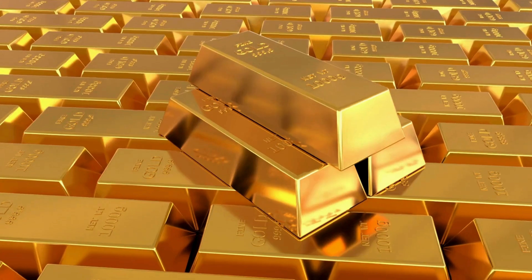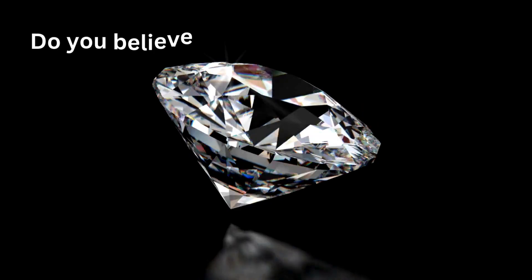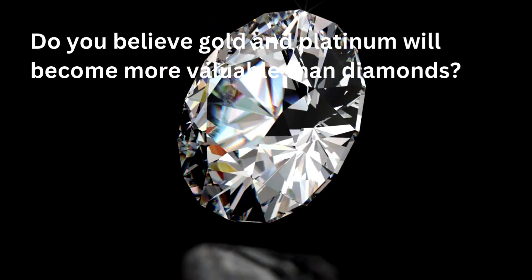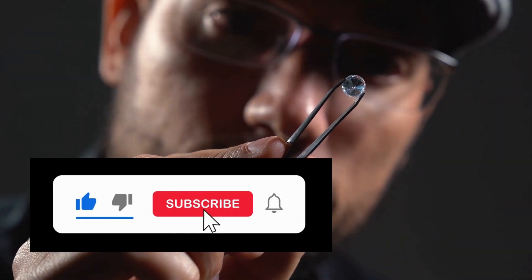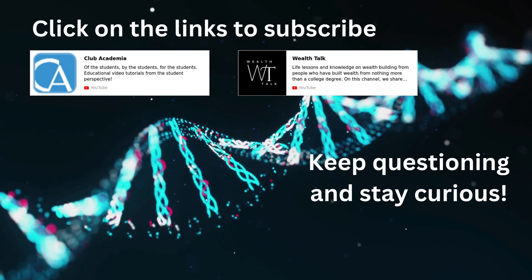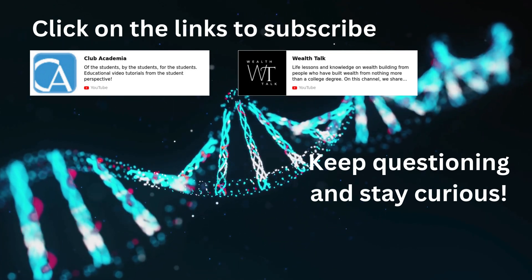We want to hear from you. What do you think about the future of these precious materials? Do you believe gold and platinum will become more valuable than diamonds? Share your thoughts in the comments below. Thank you for watching. If you found this video enlightening, please give it a thumbs up and subscribe to Club Academia for more intriguing insights into the world of science and technology. Stay tuned for more explorations, and until next time, keep questioning and stay curious.